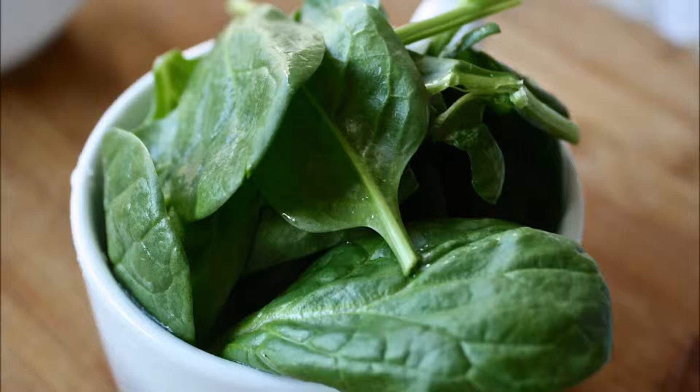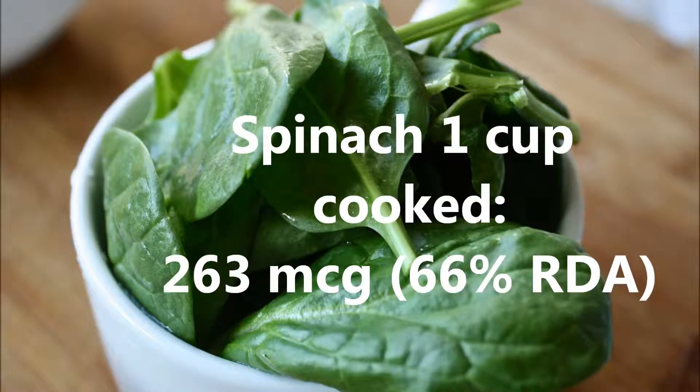Number three: spinach. One cup of cooked spinach contains 263 micrograms, or 66% of the RDA. Just remember to eat your spinach with some dairy due to the high oxalate content in spinach.